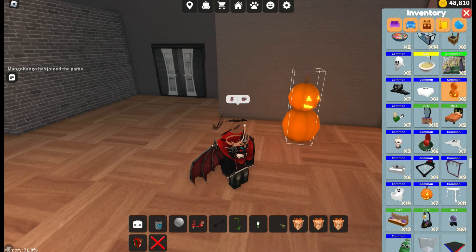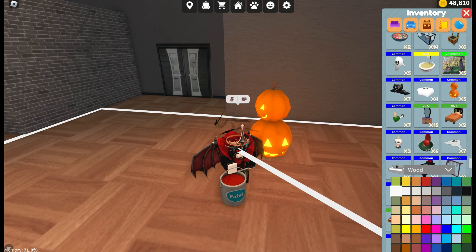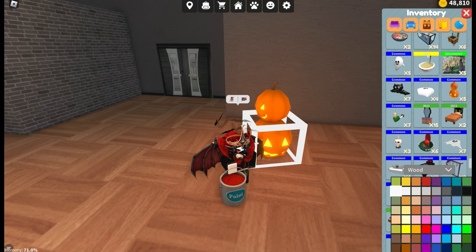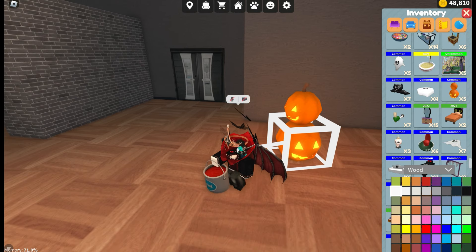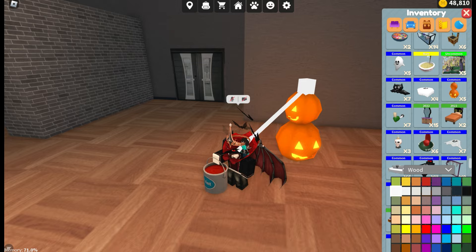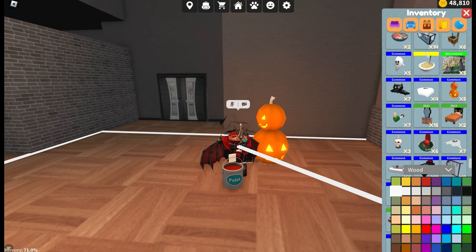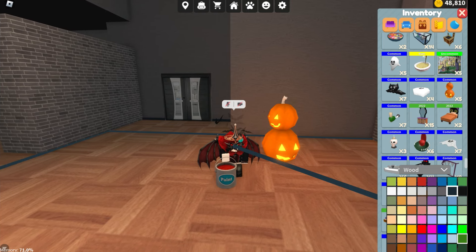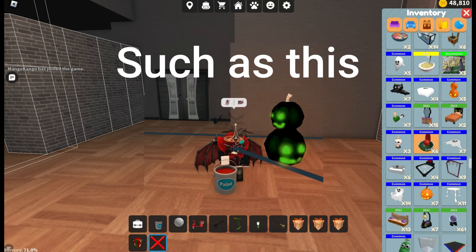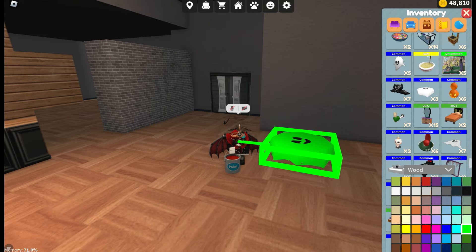Getting into Halloween items — these pumpkins are going to be used on Halloween anyway so it doesn't matter as much, but how cool would it be if we could change the glow from the pumpkins or the color of the pumpkins? You can only change the stem. If we could have black pumpkins with a green glow on the inside, how sick would that be? If this ghost item is able to change colors, this pumpkin should be able to as well.